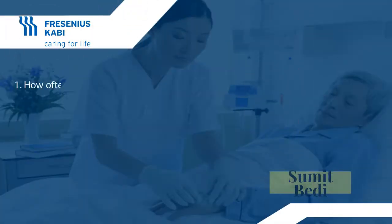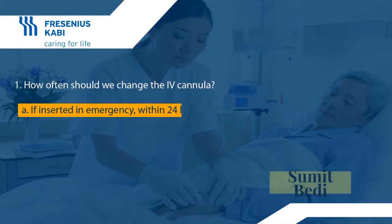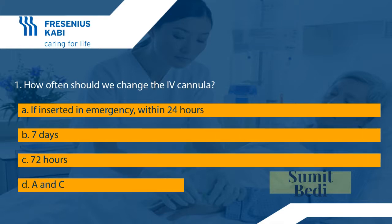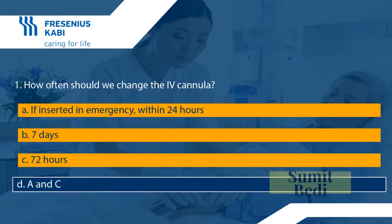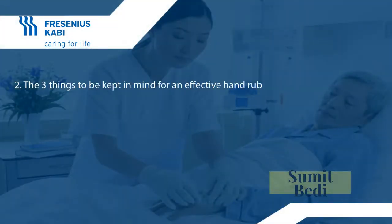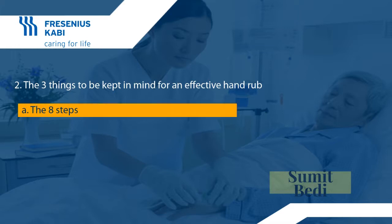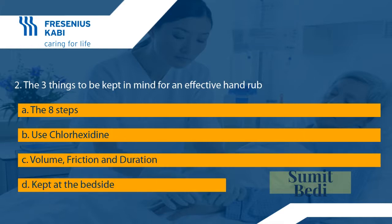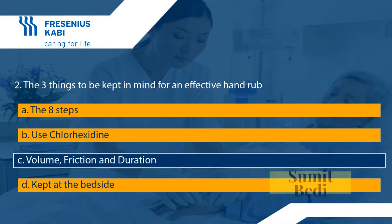Quick review questions. Question one: how often should we change the IV cannula? A: if inserted in an emergency, within 24 hours; B: seven days; C: 72 hours; D: A and C. The answer is D — both A and C are correct. Question two: the three things to be kept in mind for an effective hand rub are — A: the eight steps; B: use chlorhexidine; C: volume, friction, and duration; D: kept at the bedside. The answer is C — volume, friction, and duration.